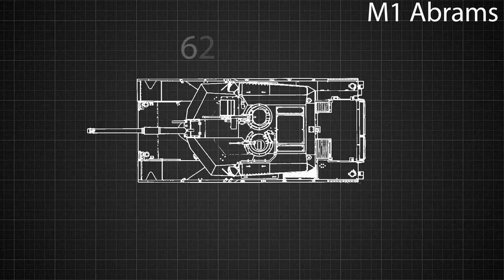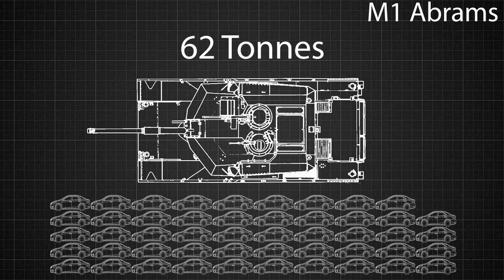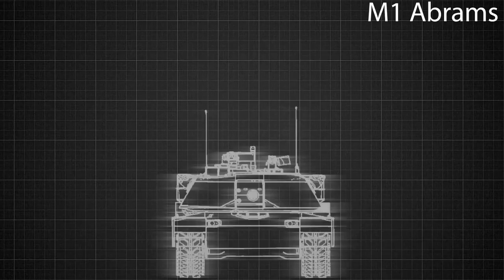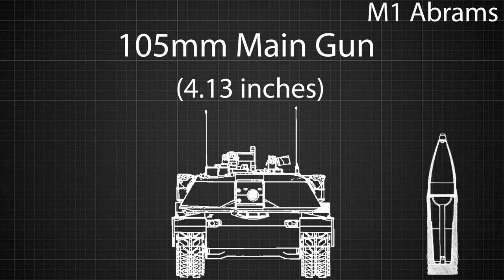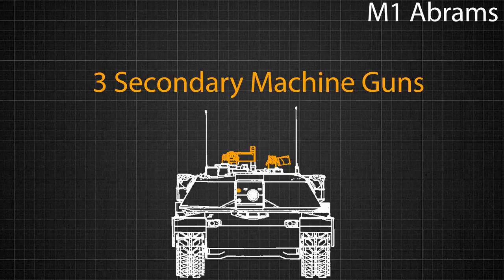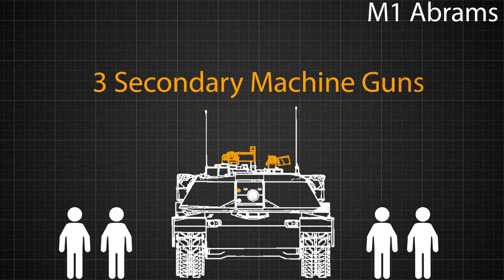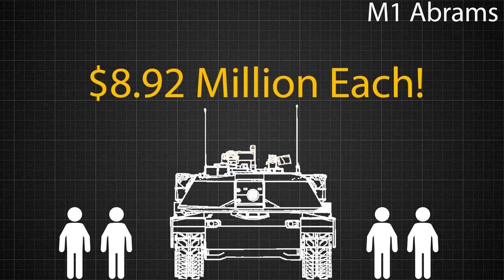The vehicle weighs a mighty 62 metric tons, equal to the weight of about 49 2016 Toyota Corollas. It possesses a main gun of 105 millimeters, meaning the shell fired from the turret is 105 millimeters in diameter. There are three secondary machine guns located around the tank as well, and the vehicle is crewed by a four-man team. Each M1 Abrams tank costs $8.92 million to produce.